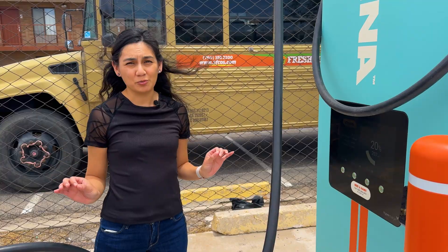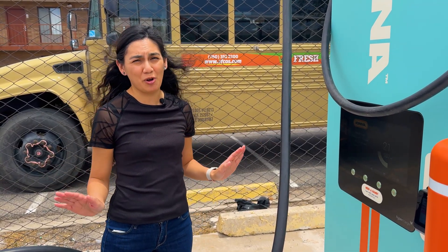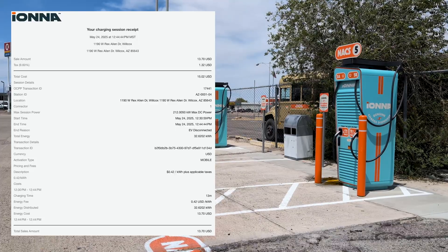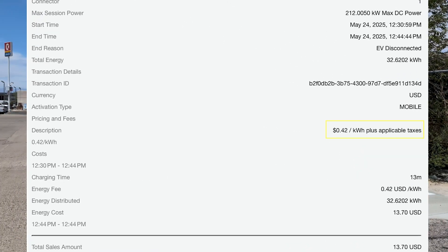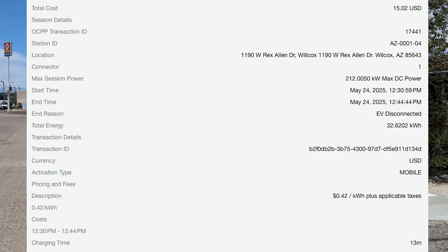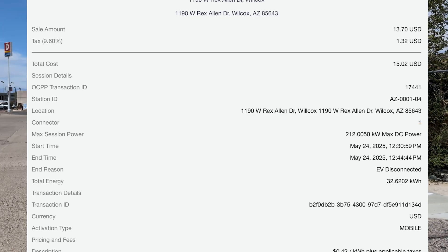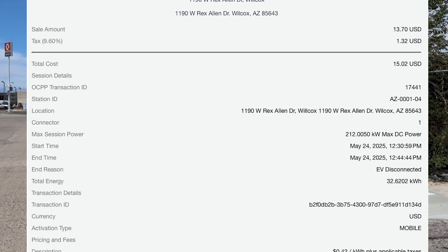That worked well. I had no issues, no errors — tap card, plug in, and we started charging. Charging up here, we paid 42 cents per kilowatt hour. In comparison, the Tesla Supercharger down the street was the exact same price. So in this case, you'd be better off charging with IANA since a Supercharger in Wilcox maxes out at 150 kilowatts, while we topped out at 212 kilowatts. Had we preconditioned and arrived with a lower state of charge, I'm sure we would have hit 250 kilowatts.